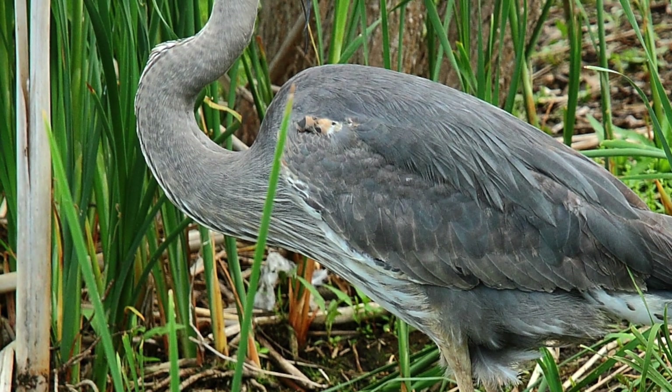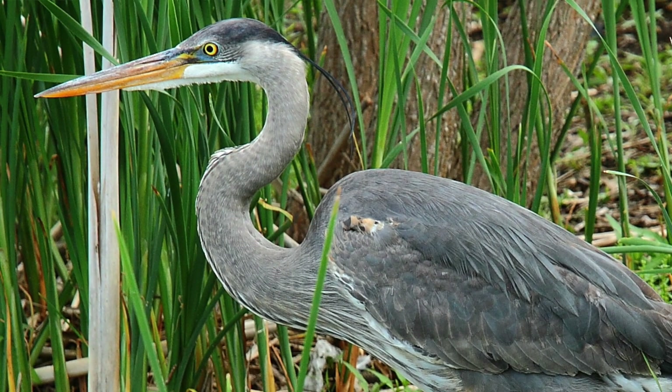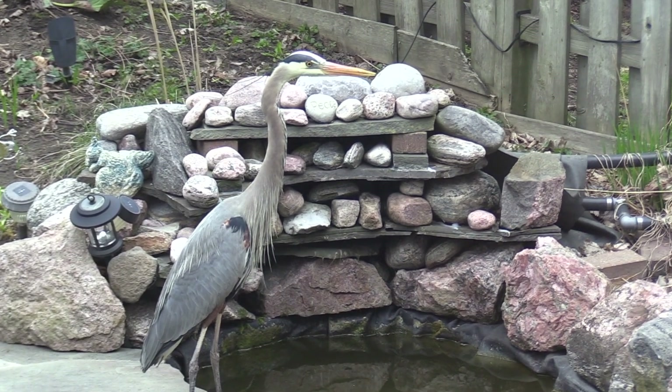A bad predator would be a blue heron. They're really stealthy birds — big birds that will generally land in your yard and wade in really slowly into your pond. If your pond has a shallow section or is shallow in general, they can wade in up to about 12 to 14 inches and just sit there like a statue. If you've ever seen a blue heron, they're about three feet tall with a six-foot wingspan. They'll sit like a statue until the fish get used to it being there and not moving, and that's when the fish will come up to it and it will attack. It can deplete a pond fairly quickly, as they take the fish in whole.